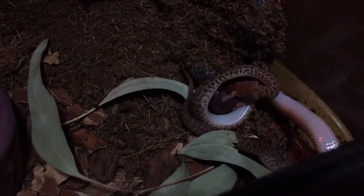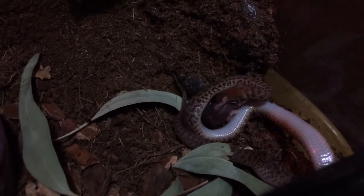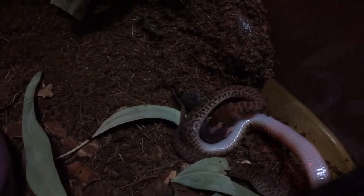What's going on YouTube? Just doing my first feeding on my female anthill python. She's my little hatchling, about a year old.